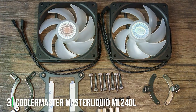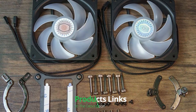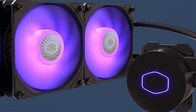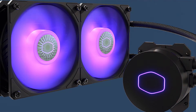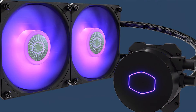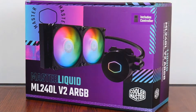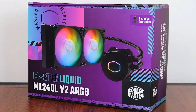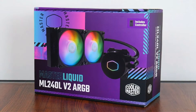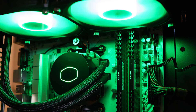At number three we have the Cooler Master MasterLiquid ML240L ARGB V2, which combines excellent cooling performance with striking aesthetics. This cooler is equipped with a 240mm radiator and two SickleFlow 120 ARGB fans, renowned for their quiet operation and dynamic lighting effects. The ARGB lighting can be customized through various motherboard software, allowing for a personalized touch to your PC's visual flair. The ML240L is designed with a dual chamber pump that improves overall efficiency by separating hot and cold liquid channels.